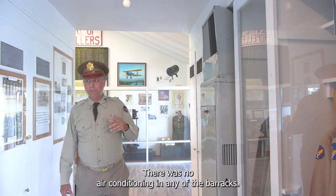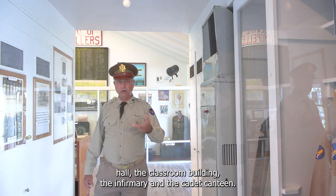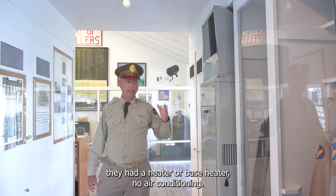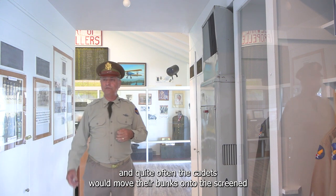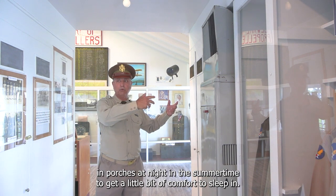There was no air conditioning in any of the barracks. The only buildings with air conditioning were the admin building, the mess hall, the classroom building, the infirmary, and the cadet canteen. The barracks had an oil-based heater but no AC. They did issue fans in the summertime, and quite often cadets would move their bunks onto the screened-in porches at night in the summertime to get a little comfort sleeping.